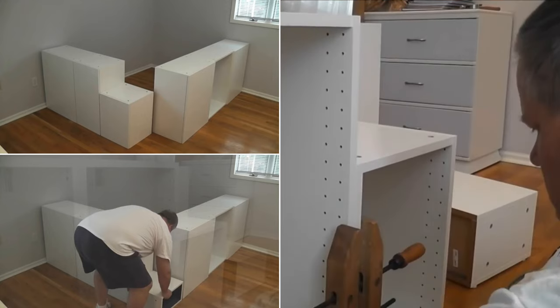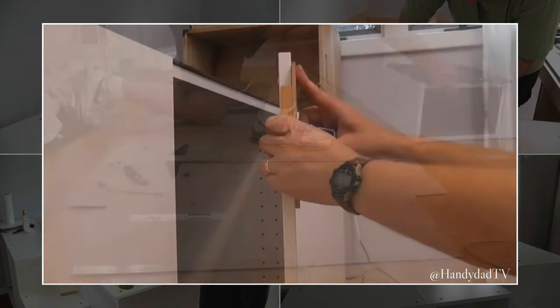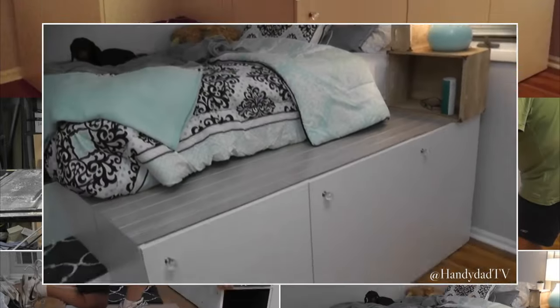Then, lay out all the cabinets and screw them together. Next, make the mattress frame using pine boards. Make sure to make it strong by adding the center rail support. Then, dress up the top of the cabinets using paneling and the stair steps using rubber back rugs.